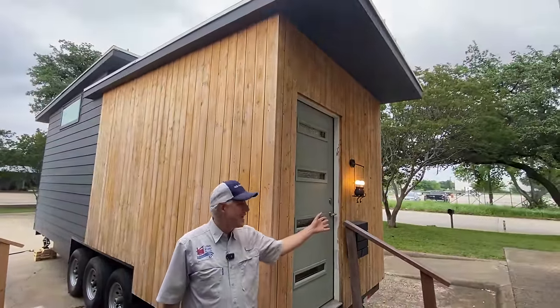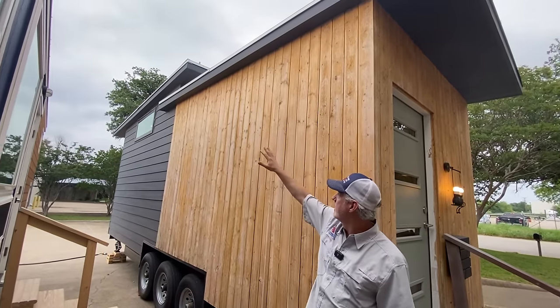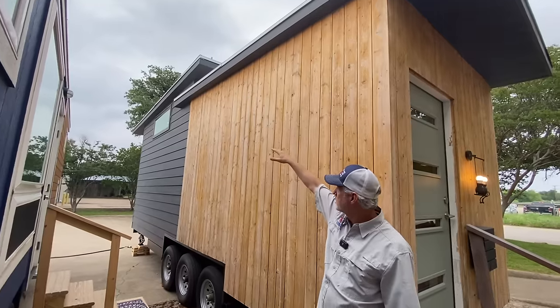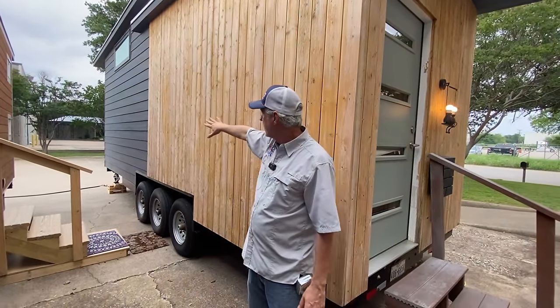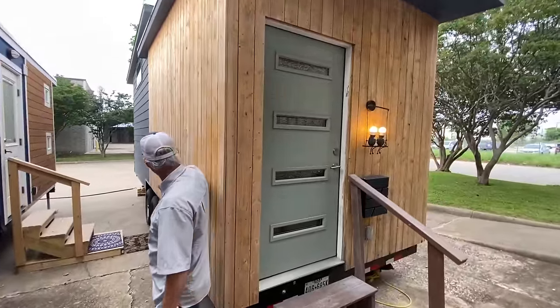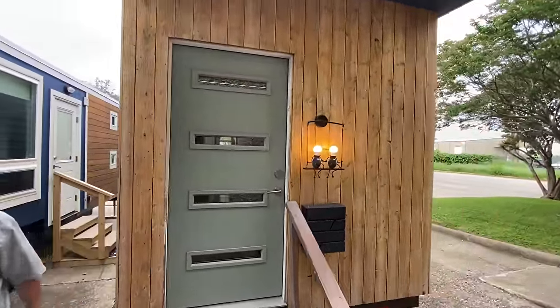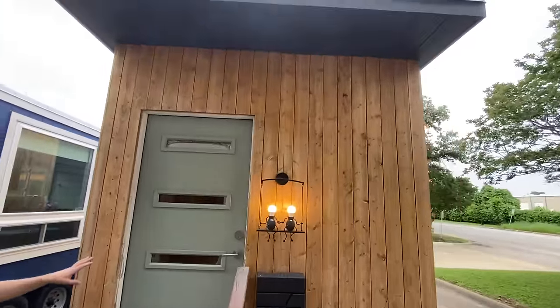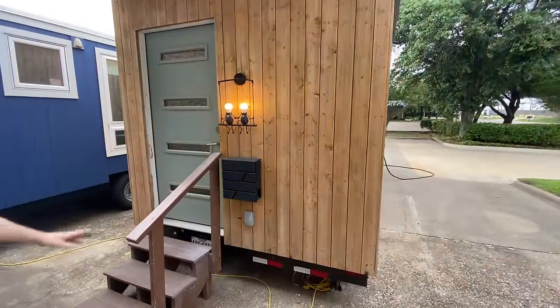It is eight and a half feet wide by 26 feet long by 13 and a half feet tall. It has a modern design with the multi-level roof. Half the exterior is the smart side lapboard siding, and the other half is a natural pine wood shiplap vertical. It has a modern entry door with a two-foot overhang to protect you from the rain.